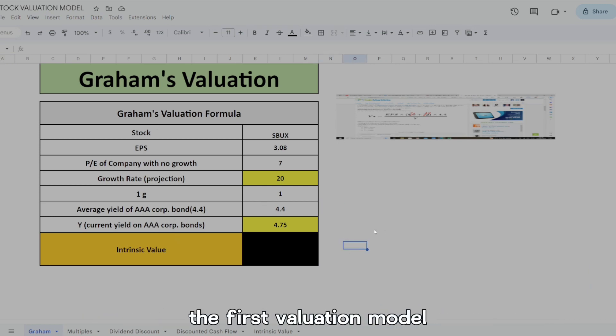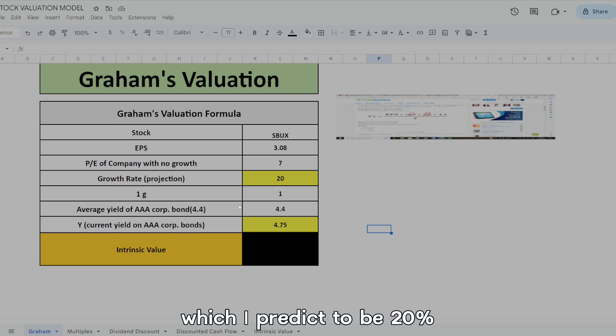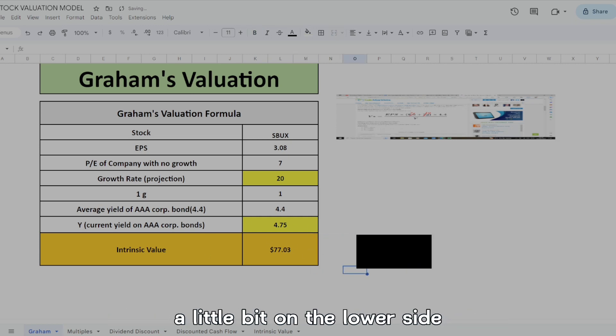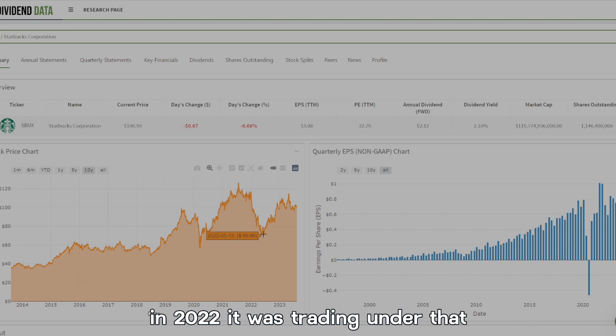If we look at Graham's valuation — the first model — we plug in the ticker, their earnings per share, their projected growth rate which I predict to be 20% given all that international growth, and the current yield on AAA corporate bonds. Graham's model gives an intrinsic value of $77 per share, a little on the lower side of the current share price, but as you can see it was trading under that back in 2022.